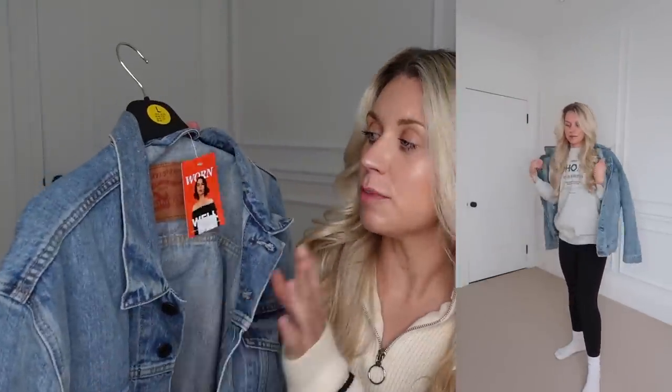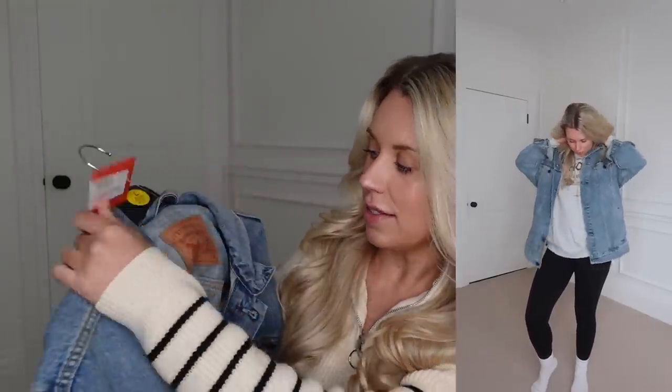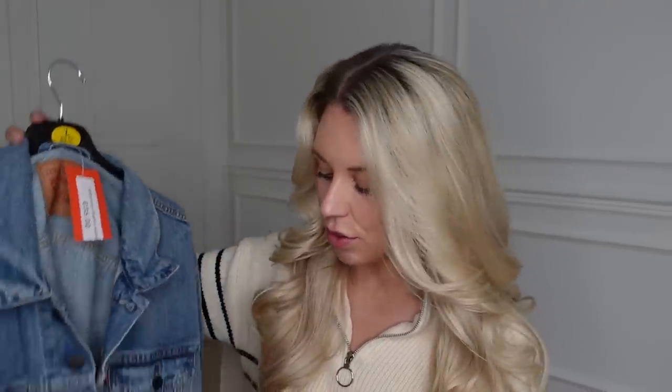I feel like denim jackets are going to be huge this spring. What I love about this one is the buttons and everything — it's got that vintage worn look. This one is an XXL from Levi's. There was a lighter wash denim that fit a bit snugger, but I wanted that oversized fit anyway and I preferred this color, so I went for this one. It was £35. I'm on Pinterest looking at different ways to style a denim jacket — maybe some double denim. I do feel like a denim jacket is a classic thing anyway, not as trend-forward as, say, the leather trench I tried in my Zara haul.